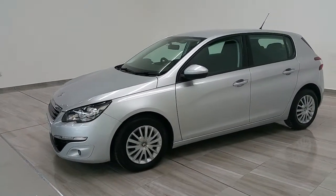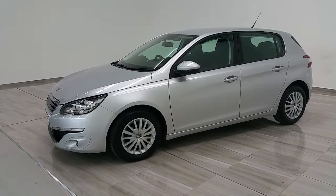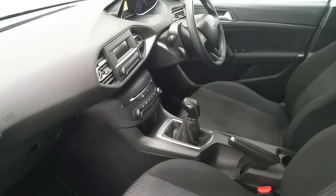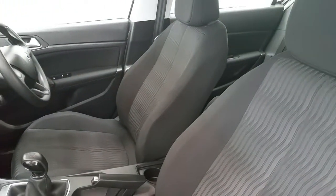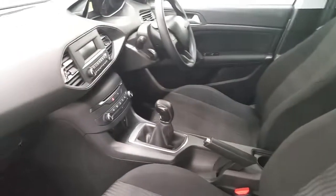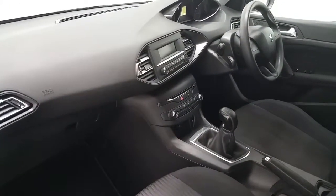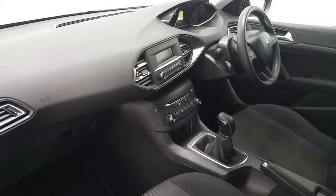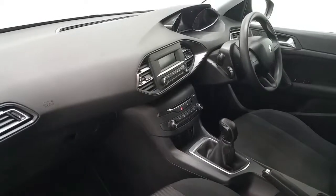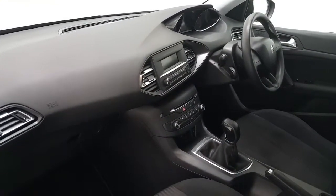This Peugeot 308 is in outstanding condition and is a five-speed manual. It's been fitted with charcoal textile seats. The vehicle comes equipped with media streaming, steering wheel controls, a USB port, an auxiliary port, and air conditioning.